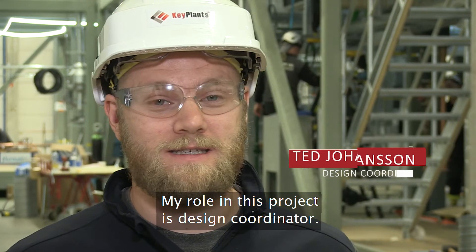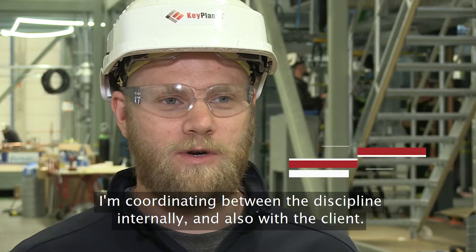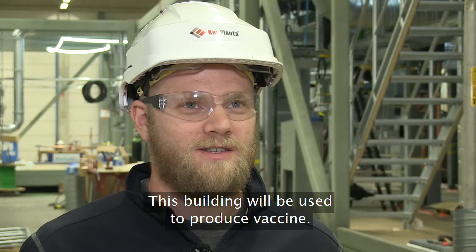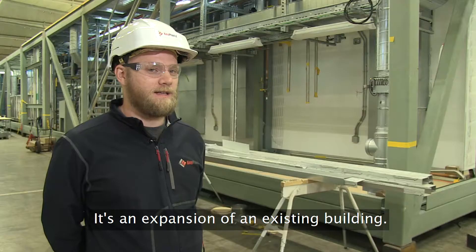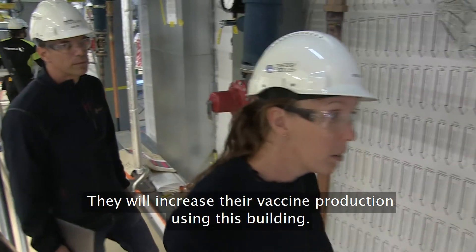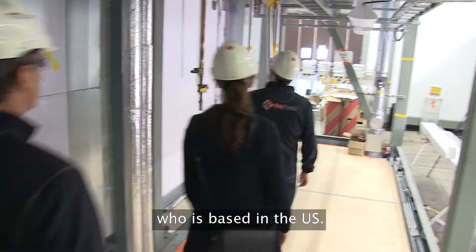My role in this project is design coordinator, and I'm coordinating between the disciplines internally and also with the client. This building will be used to produce vaccine. It's an expansion of an existing building, so they will increase the vaccine production using this building. This building and these modules will be shipped to our customer who is based in the USA.